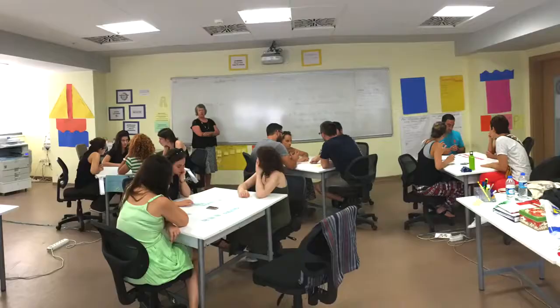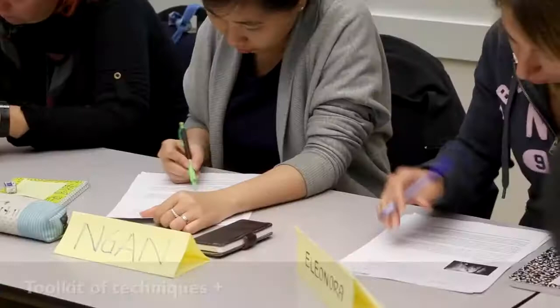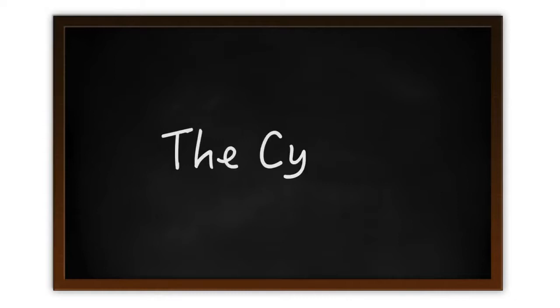Rather than telling participants the right way to teach, trainers work with participants to build up a toolkit of techniques and reflective skills so that they can figure out how to best support their students' learning.